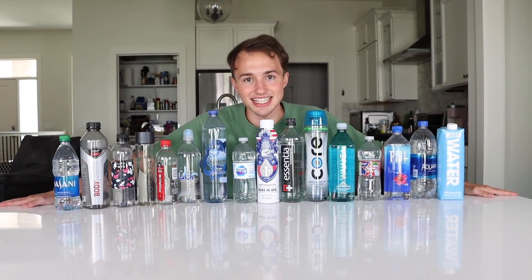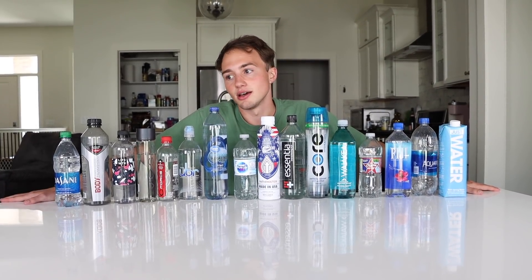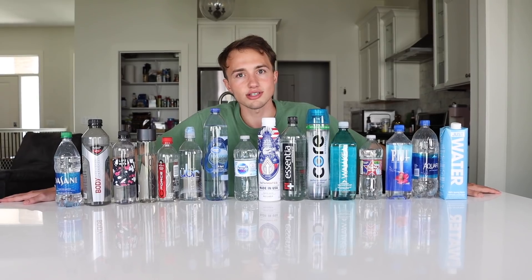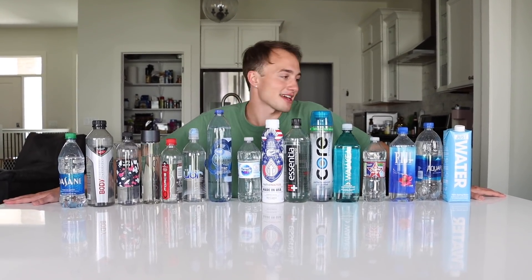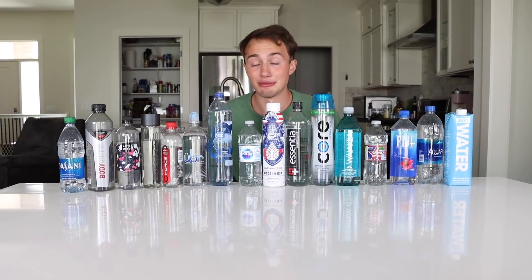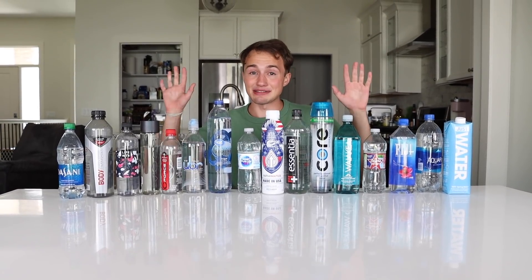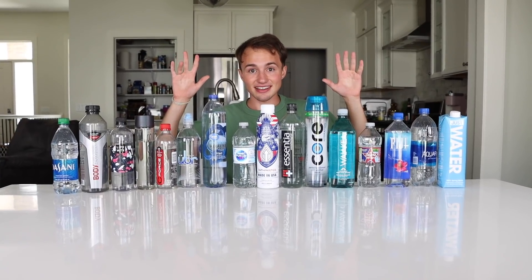Next time you go to the gas station, pick up my faves. Unfortunately I don't have any referral codes for these waters, but if I did I would try to make money off these waters. I mean it. Thanks for watching. Drink water and goodbyesies.